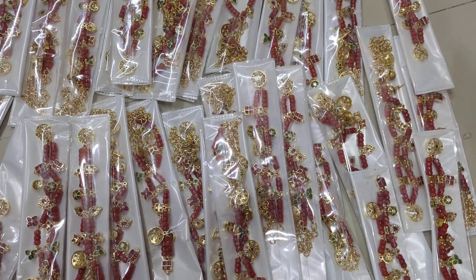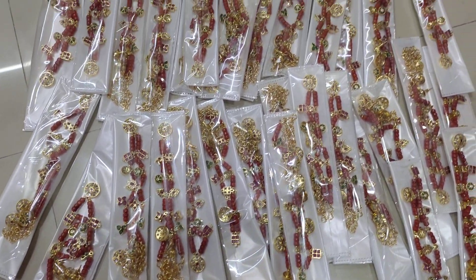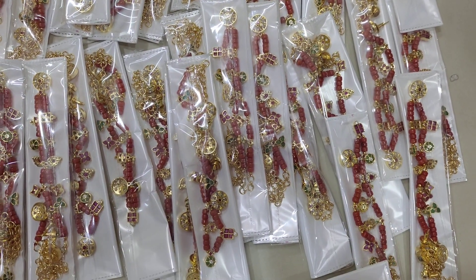Don't miss this opportunity for this beautiful coral necklace gold copy design. I will show the many quantities available — don't miss this time. The cost is just 990 rupees with free shipping.